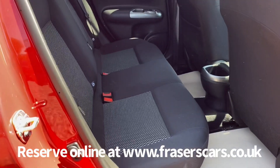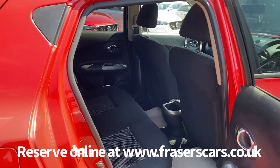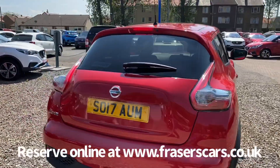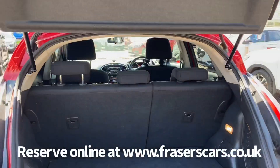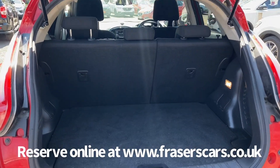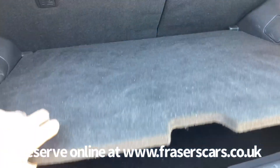Space for three in the back with three three-point seatbelts in the outer rear seats. In the boot, the rear parcel shelf is with the car. There's a 60-40 split fold on the rear seats, and this is a split-level boot with a lower level underneath as well.